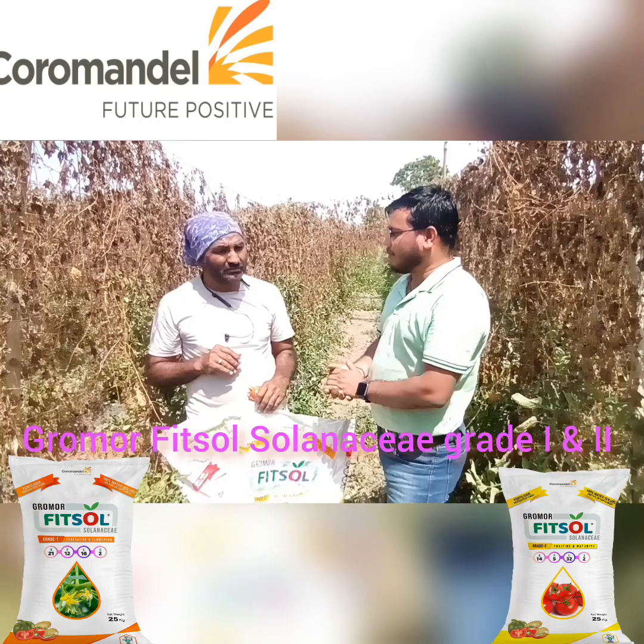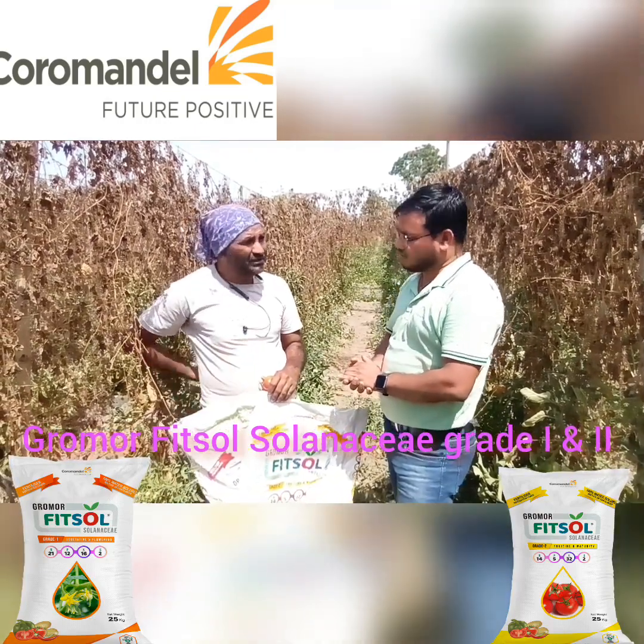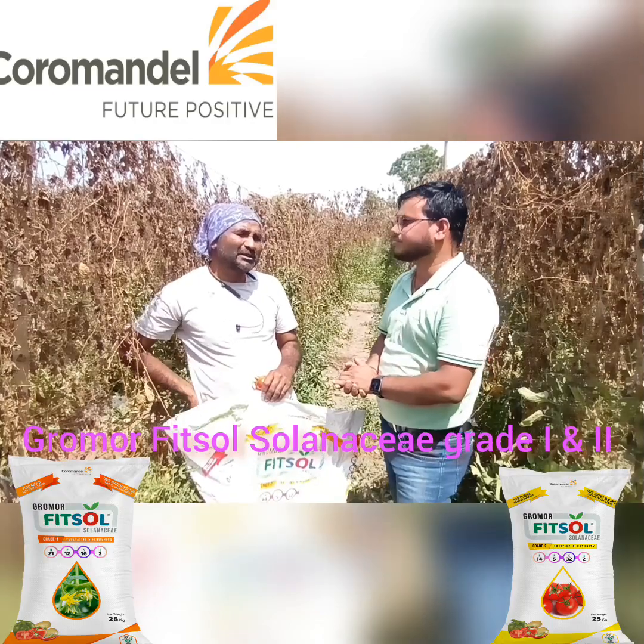So in the next season, if you plant tomatoes, what is your plan? Yes, I will use Grade 1 and Grade 2 again. I will continue growing tomatoes and plan to use the same products.